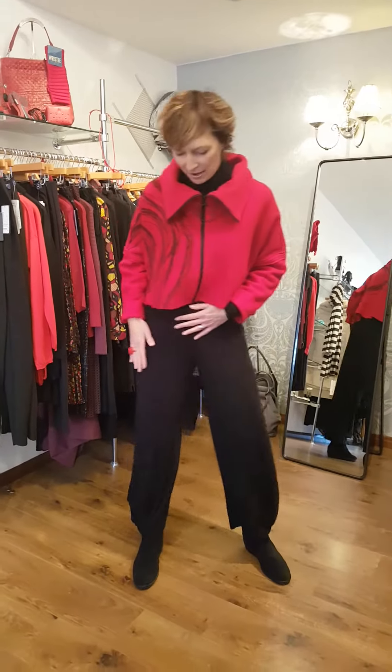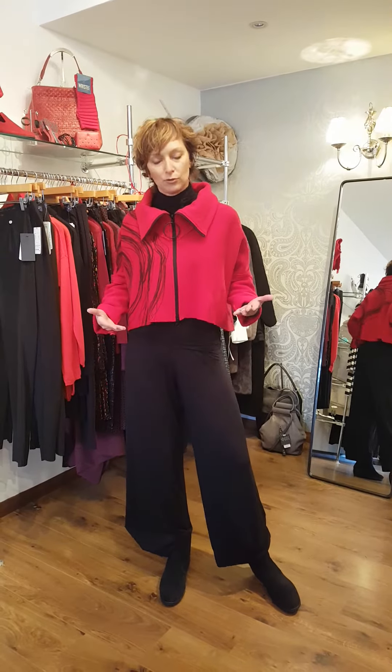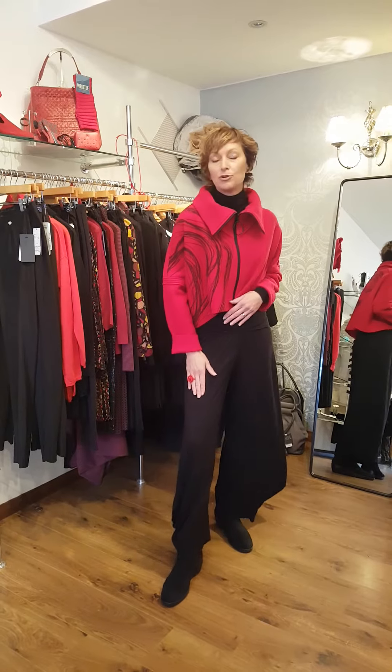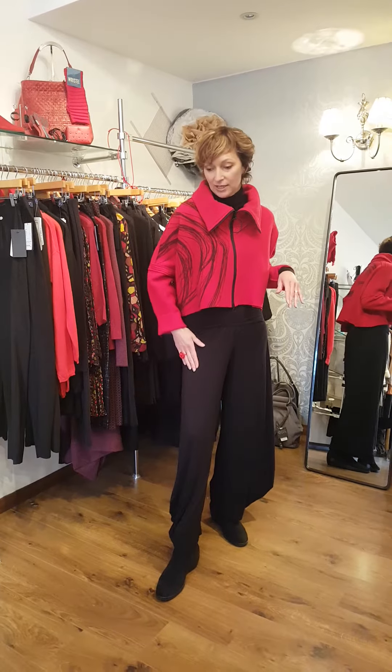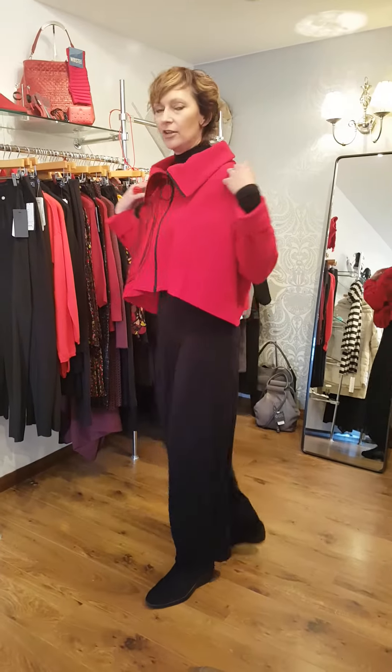Just teamed it with a pair of capri trousers. These are a really lovely shape — they suit everybody, and they're really comfortable and easy to wear, but you can feel quite dressed up. They're great to have the wide shape with a little cropped jacket. The capri trousers are only £79. We absolutely love these.